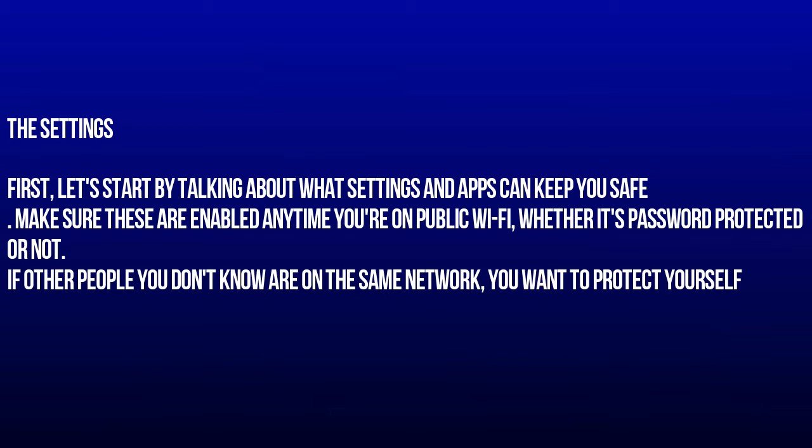The Settings. First, let's start by talking about what settings and apps can keep you safe. Make sure these are enabled anytime you're on public Wi-Fi, whether it's password protected or not. If other people you don't know are on the same network, you want to protect yourself.